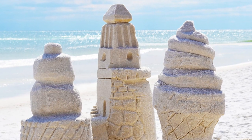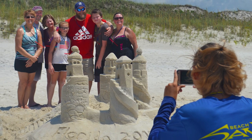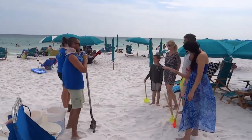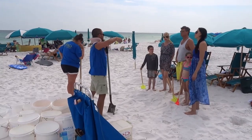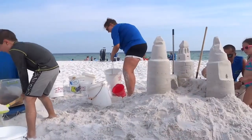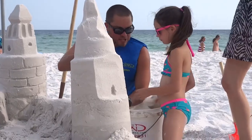Whether you're a family looking to bond over a shared project, a group of friends seeking a fun and interactive activity, or even a couple wanting to build memories together, Sandcastle Lessons on the Beach offer a memorable and entertaining way to embrace the coastal spirit of Destin, Florida. Get ready to unleash your creativity and leave your mark on the shore with these delightful and educational lessons amidst the beauty of the Gulf Coast.